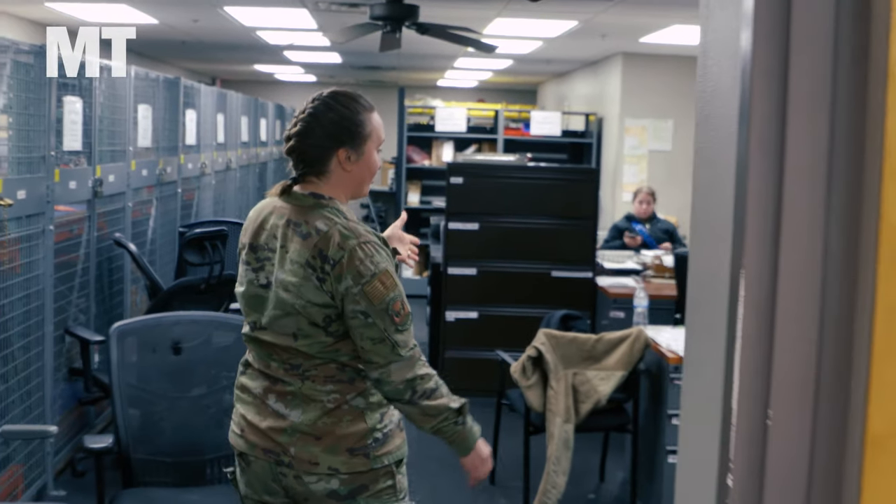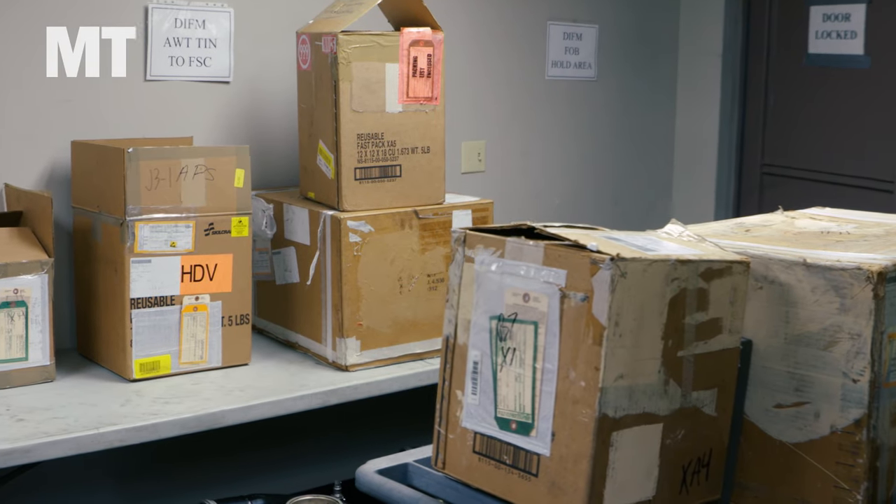Until those new engines arrive, airmen must do whatever it takes to keep the current ones operational — a job that falls to people like Technical Sergeant Bonnie Carter, who helps run the supply shop for B-52 parts at Barksdale. Maintenance identifies the parts required, then we go into our system to see where we can source them. Hopefully it's available in our warehouses; if not, we go to higher levels. If a part can't be acquired in a timely manner, we turn to cannibalization or other avenues such as local manufacturers — turning to the back shop to manufacture the part ourselves if the capabilities exist.